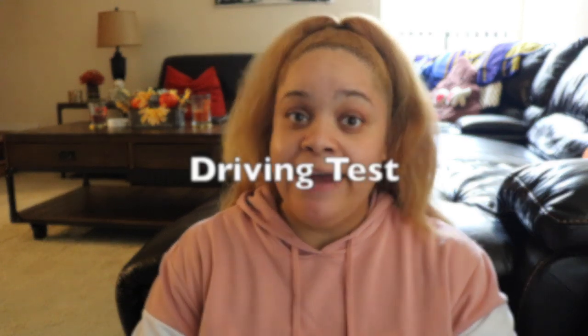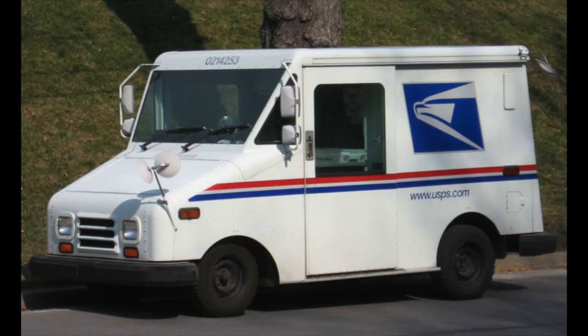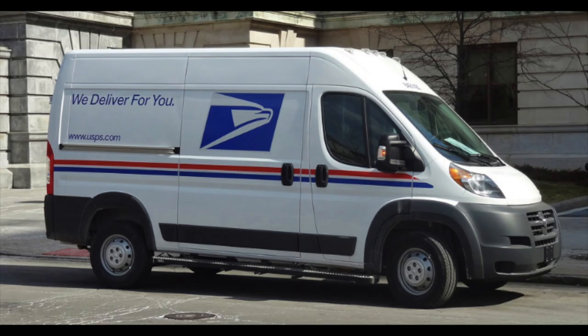My next step after I finished my orientation was the driving test at the range. They wanted us to show up at seven o'clock — it was just two of us doing the test that day, and they were only allowed to do two people at a time. We showed up and I saw a bunch of cones everywhere, some mounted mailboxes, an LLV, an FFV, and a Promaster. They basically showed us around each of the vehicles first.